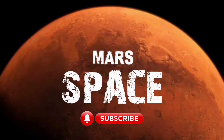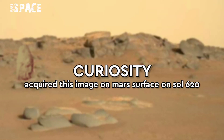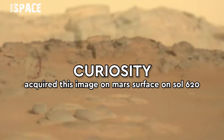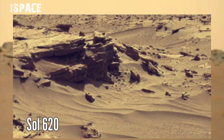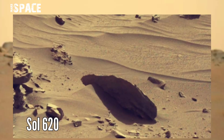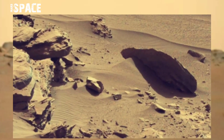Hi my dear friends, welcome back to our YouTube channel Mars's West. This image was taken on Sol 620 of its mission on board NASA's Mars Curiosity rover using left mast cam.